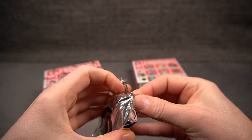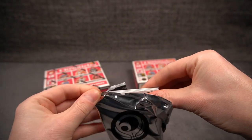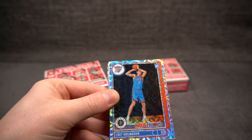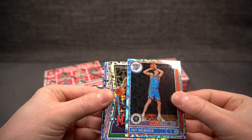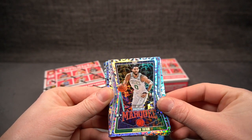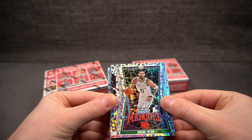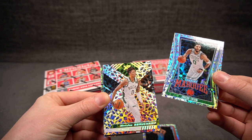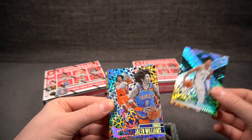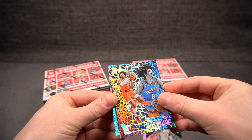Here we go — one pack, 12 cards. Beautiful cards in general. Here is your first one: Hoops Premium Stock, Chet Holmgren Asia. We have a Marquee coming up and it's Jayson Tatum. I absolutely love this stuff — it's kind of wild, you gotta love it. Pretty busy, but they did it the right way. Bucks, Marjon Beauchamp on the XR. And what's this? Essentials — that's very funky. Jalen Williams. Look at that.